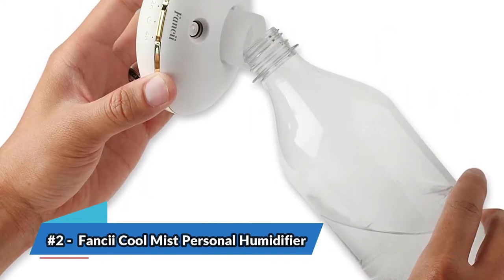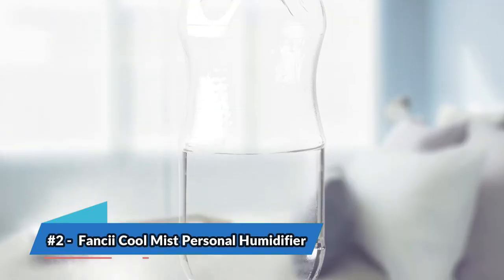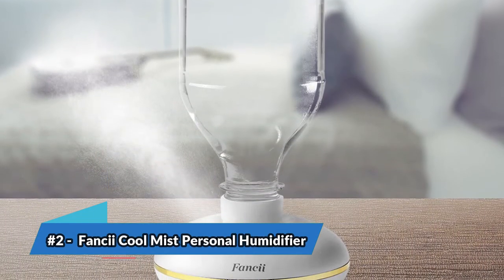The bottom line is: it's lightweight and has a modern design, it uses a water bottle as a reservoir, and it operates on batteries or a USB port, meaning it's cordless.